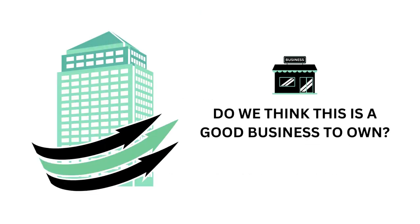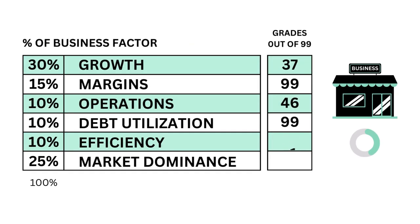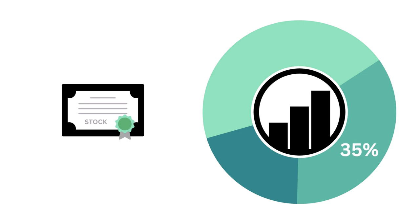The question we want answered is: do we think this is a good business to own? The business is made up of six metrics, from growth and efficiency to market dominance. Each is weighted based on its importance to the business factor. Here are the six metric grades for the company, and when we put them together, we get the company's business grade. Now you know whether this is a good business to own or not.